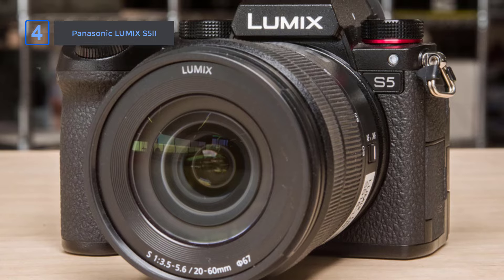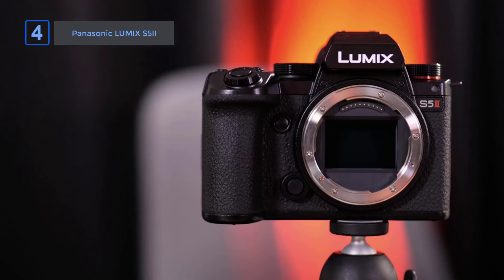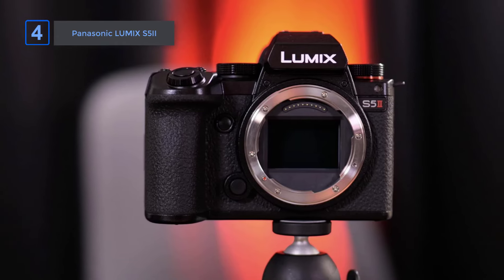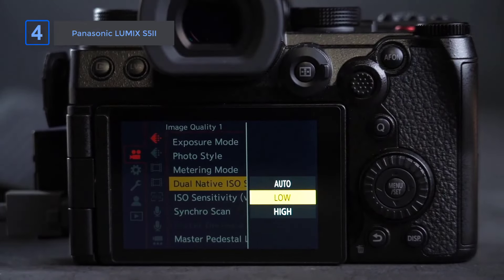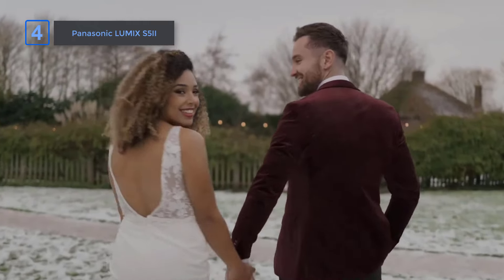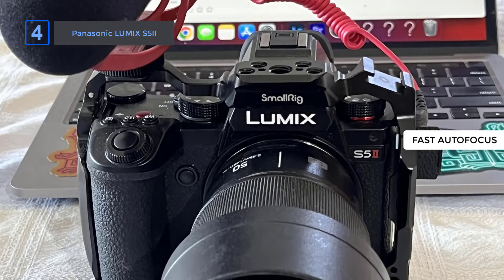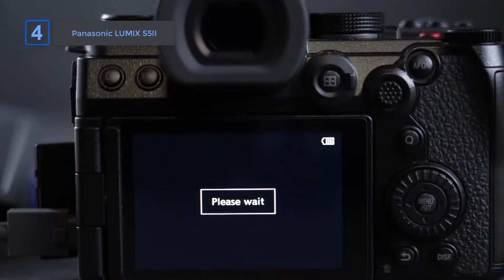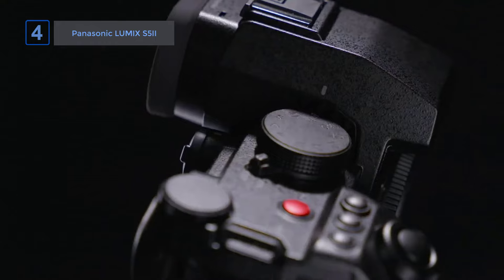If you're on the move, Panasonic's Active IS makes walking shots smoother than ever, offering superb stabilization — whether filming handheld or on the go, the camera handles motion with ease. Low light? No problem. The S5 II's subject detection and metering tech ensure accurate focus even in difficult lighting, locking onto targets with precision. This camera competes well with other full-frame models thanks to its fast autofocus and rich, high-bitrate video recording. Its balance of portability and power makes it perfect for ambitious creators who need pro-level results without the bulk.